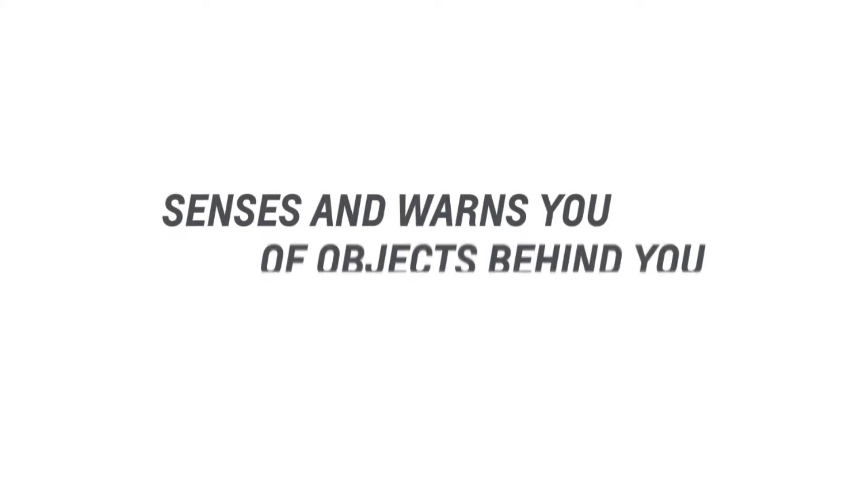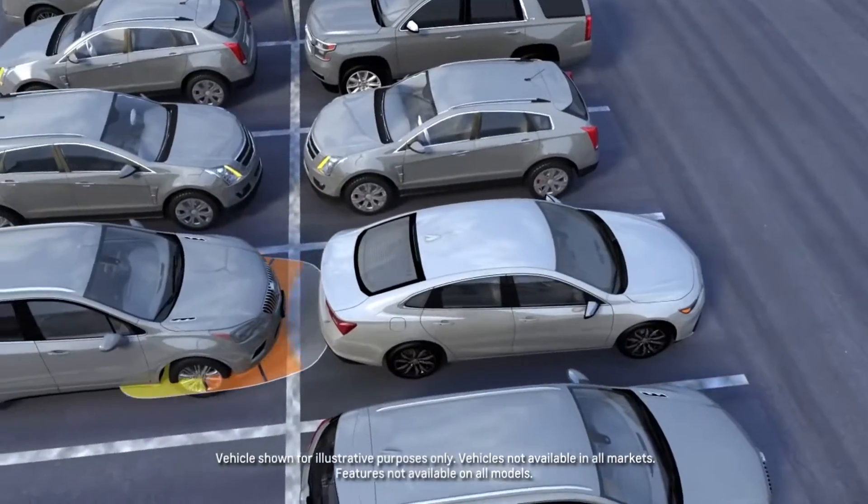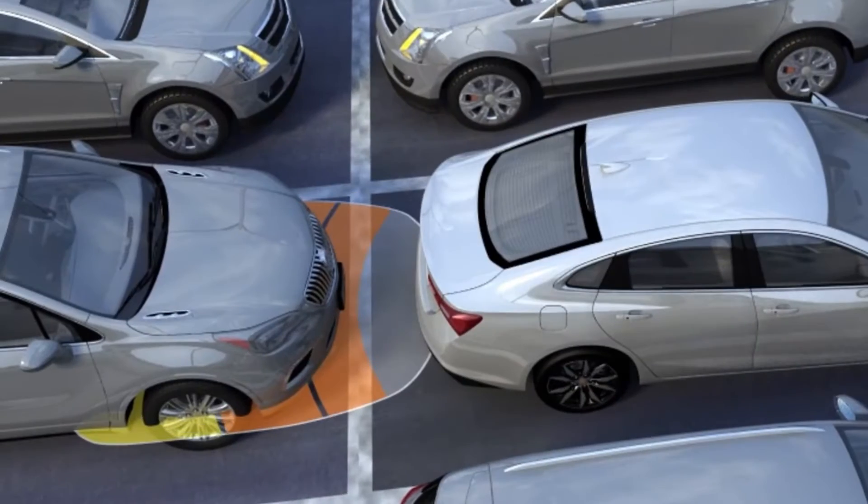Rear Park Assist is a General Motors active safety technology that helps the driver park their vehicle when in reverse and avoid crashing into nearby objects.